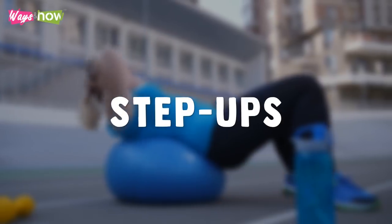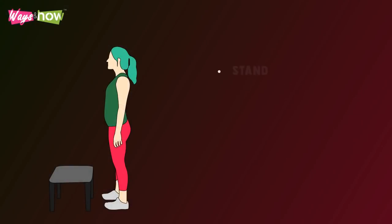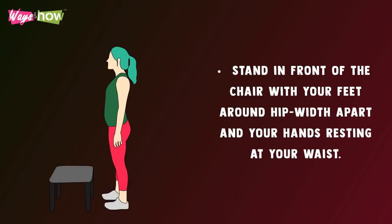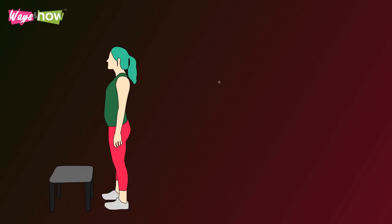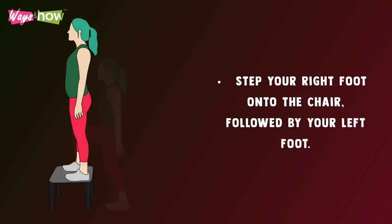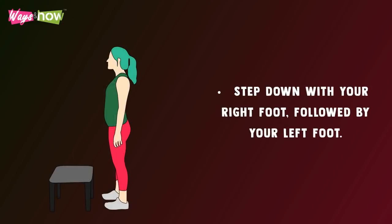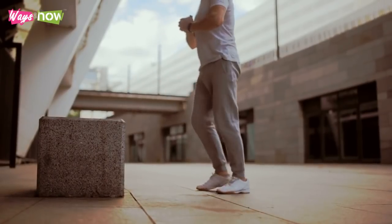Circuit Two: Step Ups — find a chair that is sturdy enough to hold your weight. Stand in front of the chair with your feet around hip-width apart and your hands resting at your waist. Step your right foot onto the chair followed by your left foot, then step down with your right foot followed by your left. Repeat until your timer runs out.